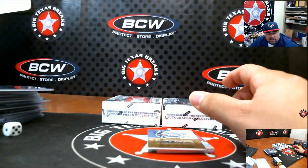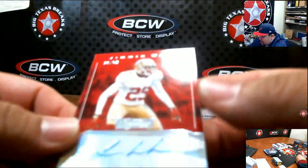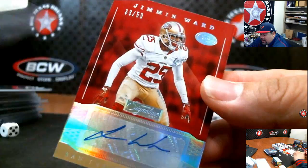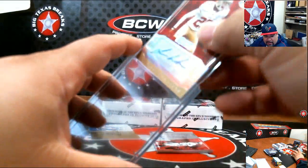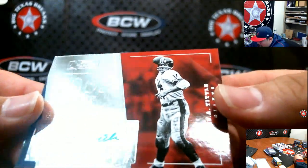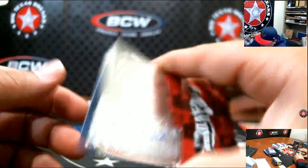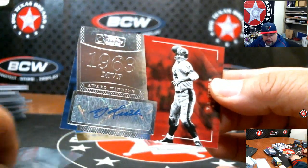Oh snap! Jimmy Ward, numbered to 50 — for the Niners, going out to Timothy H. And check out this one: Y.A. Tittle for the Giants, 1963 MVP — that's going to go to Zach. Old school action!